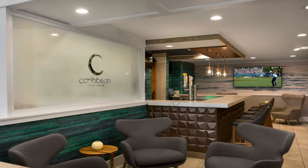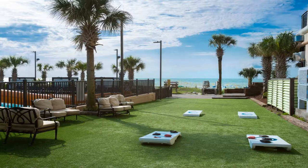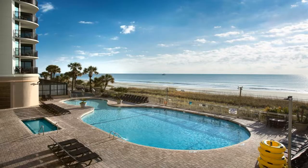Caribbean Resort Myrtle Beach is located 1.6 miles from Broadway at the Beach. These rooms are located at the Jamaican Inn and Chelsea House, just 650 feet from the Caribbean Resort and Villas. Access to an oceanfront pool and Caribbean Resort water amenities is included just 650 feet away.